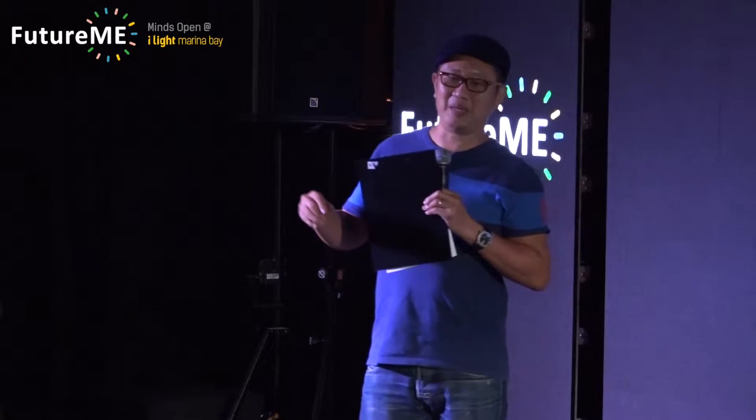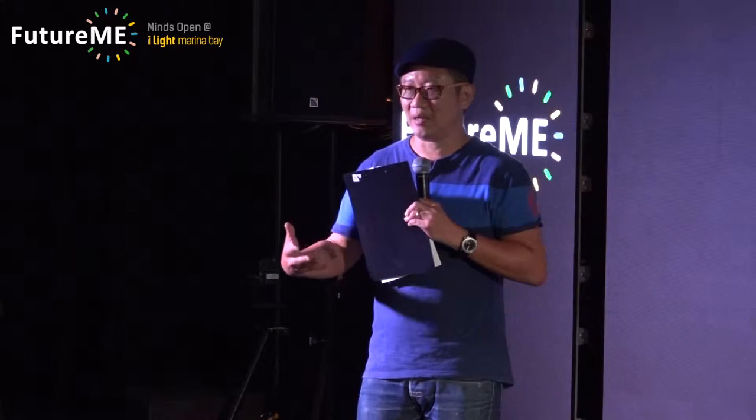Our next speaker is a young man I met some time back, coincidentally. He's here to talk about how we've lost touch with nature and what he's doing to try to reconnect us to nature again.